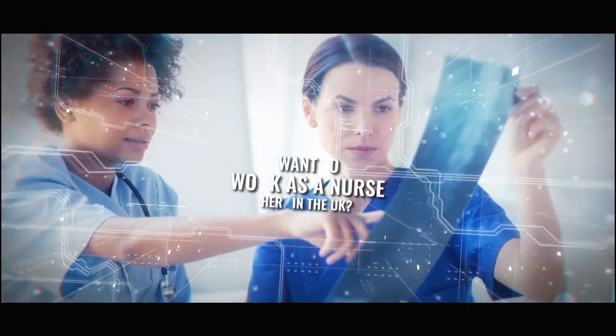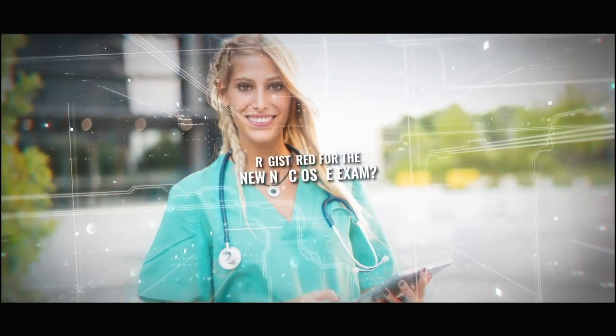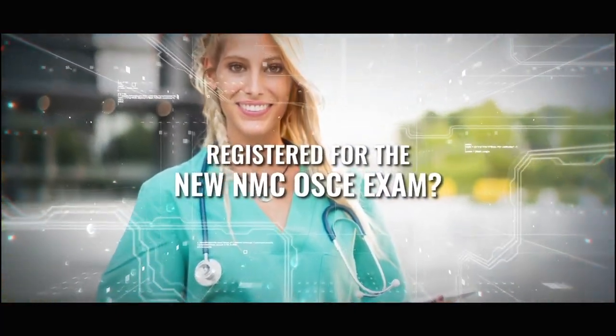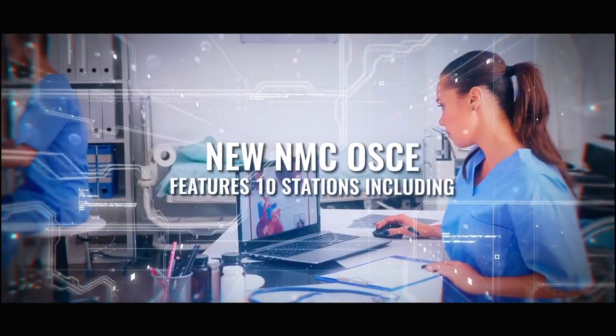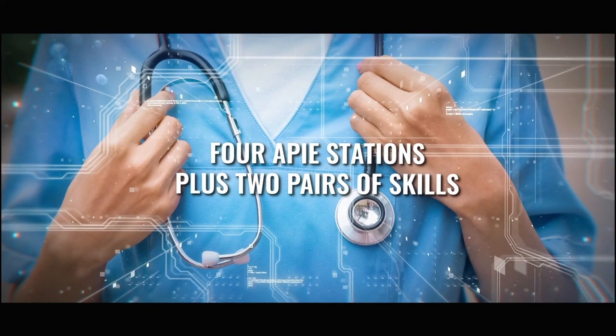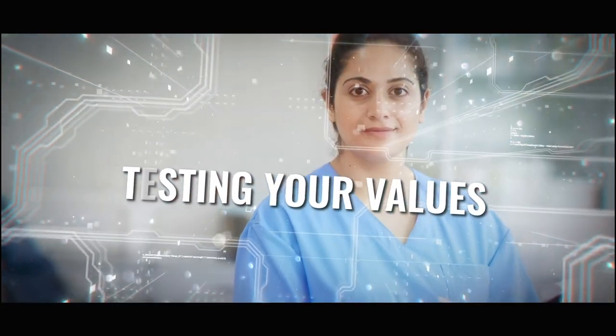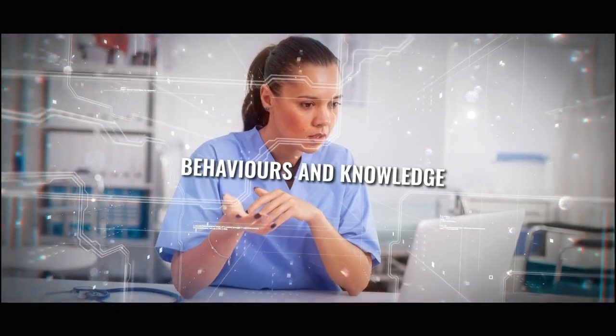Would you like to work as a nurse here in the UK? Are you registered for the new NMC Auskey exam but don't know where to start? The new NMC Auskey features ten stations including the four APIE stations, plus two pairs of skills, plus two brand new stations testing your values, behaviours and knowledge of evidence-based practice.